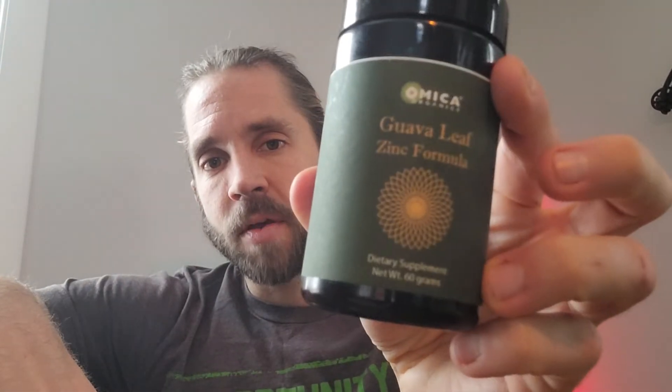Especially if you have a zinc deficiency — if you've gotten blood work done or done anything that shows you have any zinc deficiency of any kind, I highly recommend this from Omeka Organics. I will put the link below along with the discount code; you just copy and paste it. It gives you 10% off this product every time you order, or anything else you order from them.